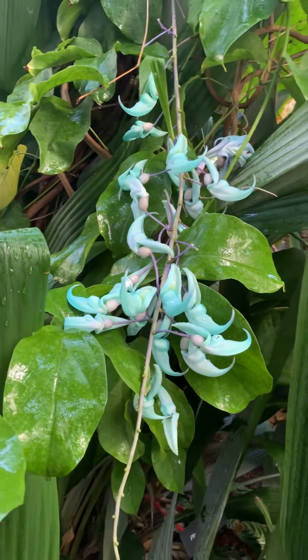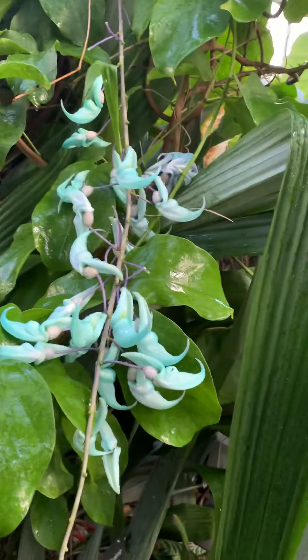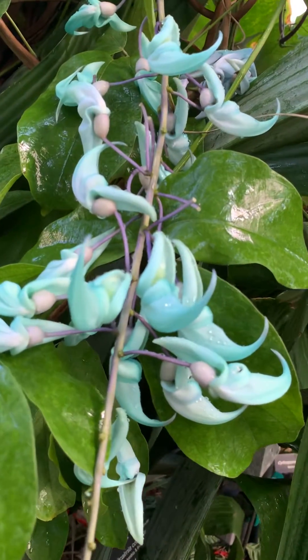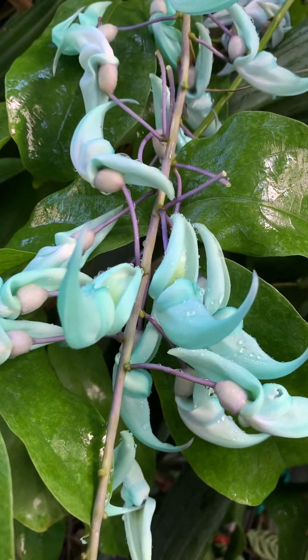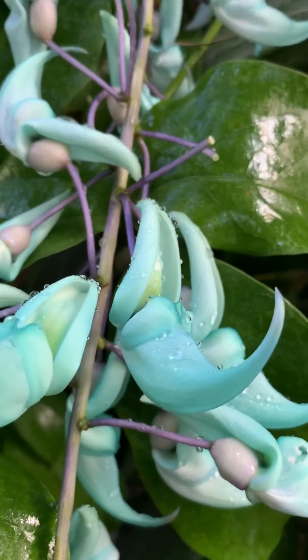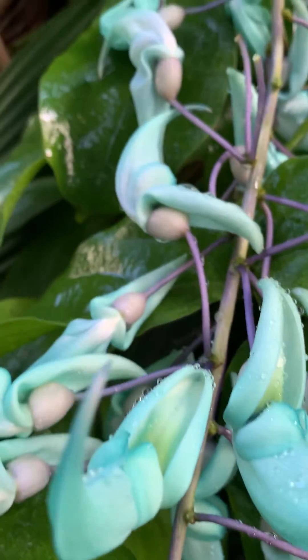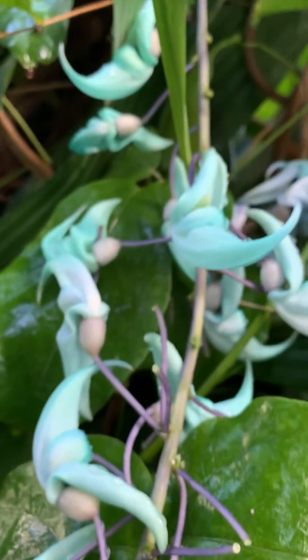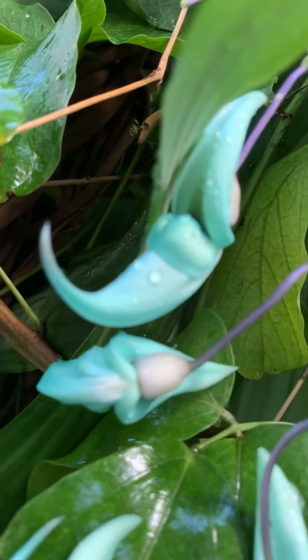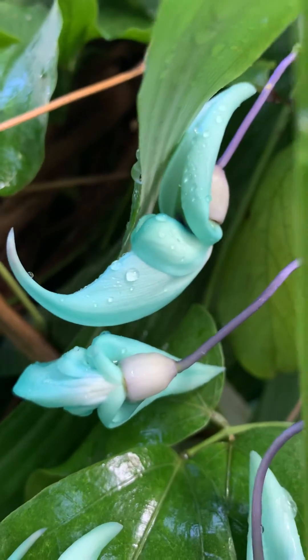We're in the Tropics House at the United States Botanic Garden, and I want to share some of the blooms of this crazy beautiful jade vine. This is Strongylodon macrobotrys, native to the Philippines, and these blooms turn a beautiful deep shade of green jade color. Most of these have been out for several days so they're already starting to fade to white.